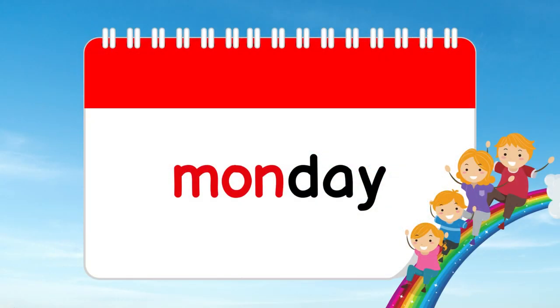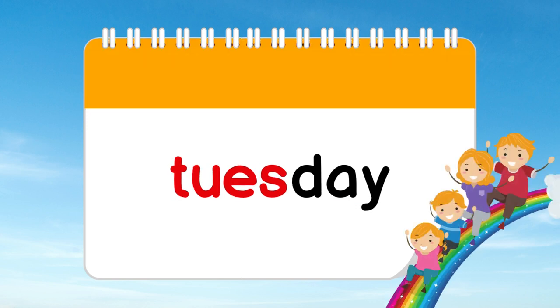First, we have Red Monday. It's the start of the week, and we're full of energy to begin our adventures. Next comes Orange Tuesday. It brings a burst of joy and excitement as we move closer to the middle of the week.